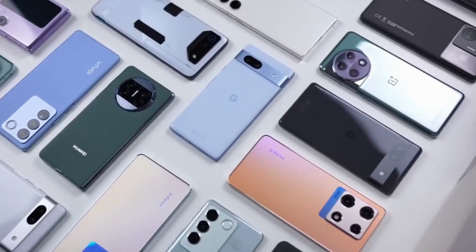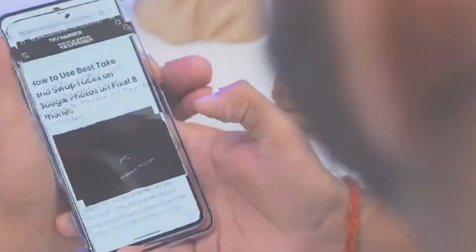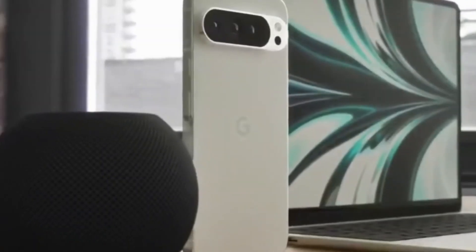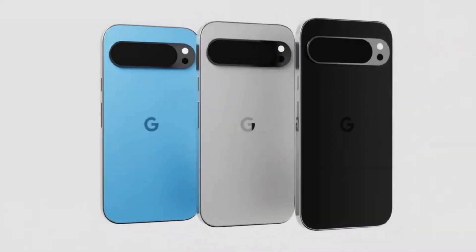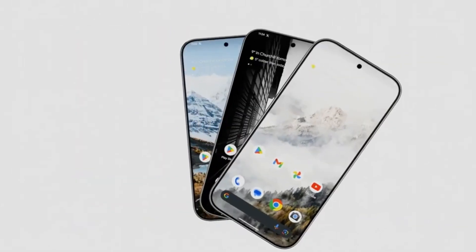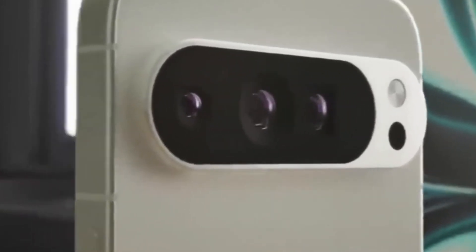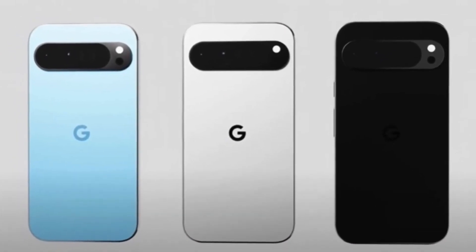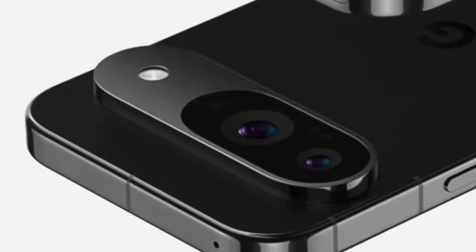Now let's delve into the camera capabilities of these flagship devices, a focal point for many Pixel enthusiasts. The Pixel 9 is speculated to support a dual-camera system, ideal for capturing everyday moments with clarity and detail. Meanwhile, the Pixel 9 Pro is poised to offer a more advanced triple-camera configuration, catering to photography enthusiasts and professionals alike. With features like enhanced low-light performance, improved zoom capabilities, and AI-powered photography modes, both devices are primed to deliver stunning images and video that rival dedicated cameras.